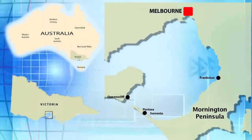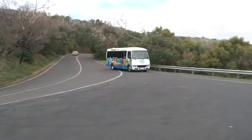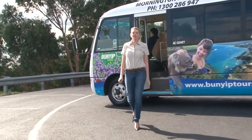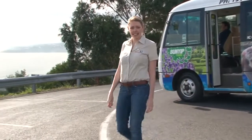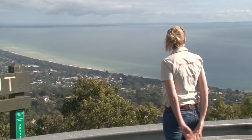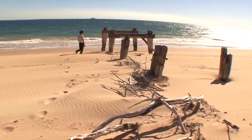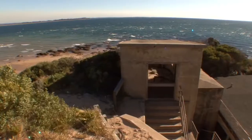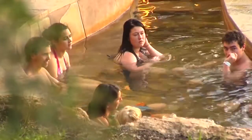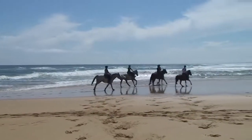Only one hour from Melbourne, the charming Mornington Peninsula showcases some of Victoria's stunning treasures. With Bunyip Tours, you can customise your morning itinerary to suit your own individual taste and choose from a comprehensive list of indulgent activities. Experience the stunning Point Nepean National Park at the tip of the peninsula, revitalise and recharge the batteries with a visit to the Peninsula Hot Springs, or enjoy a two-hour bush and beach horse riding experience.